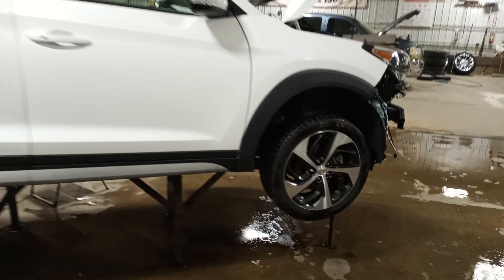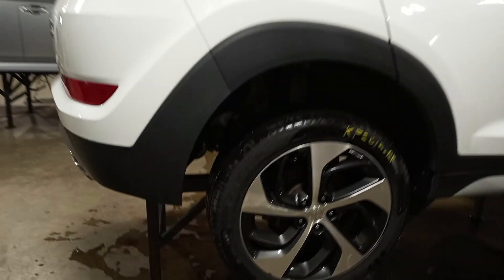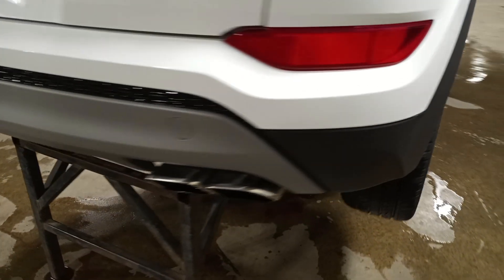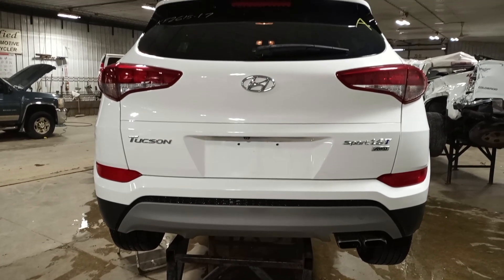It's got a pair of rear tires. Rear view camera. Power lift gate.